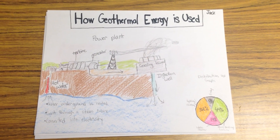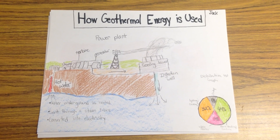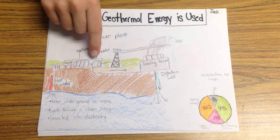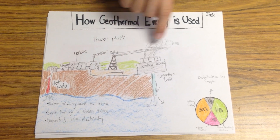How Geothermal is used? Water underground is heated and then sent through a steam turbine where the thermal energy is converted to electricity with a generator through a phenomenon called electromagnetic induction.